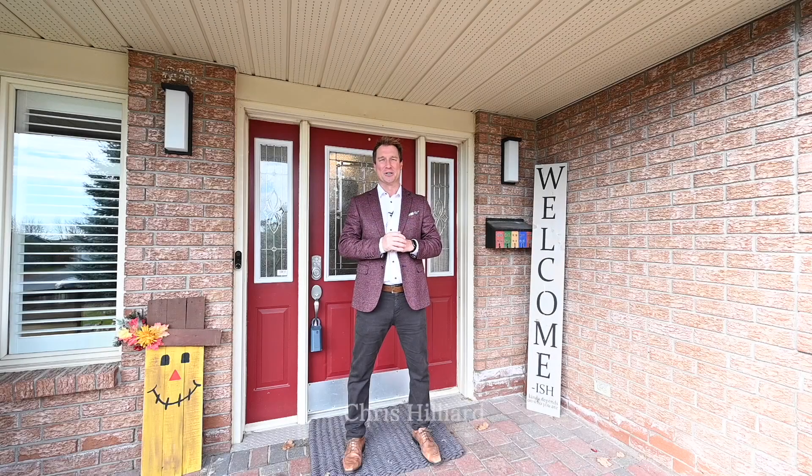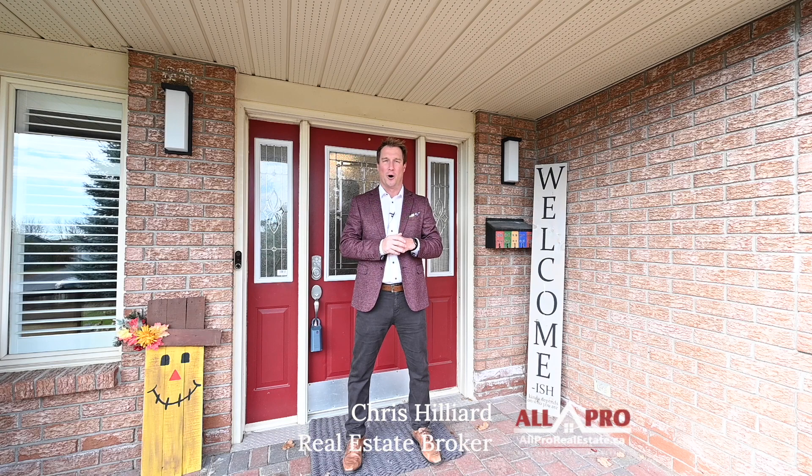Hi there, Chris Hillard again with All Pro Real Estate. I'm sitting at 6732 Farmstead Ridge in beautiful North Gore. I've got a great all-brick bungalow here.